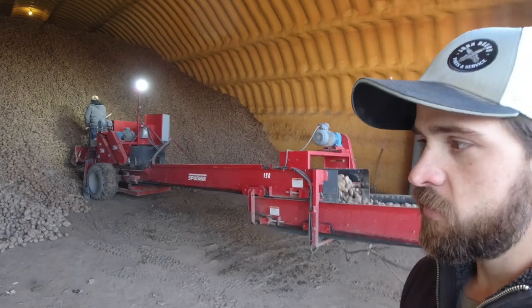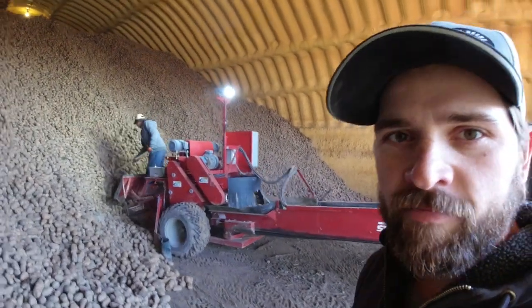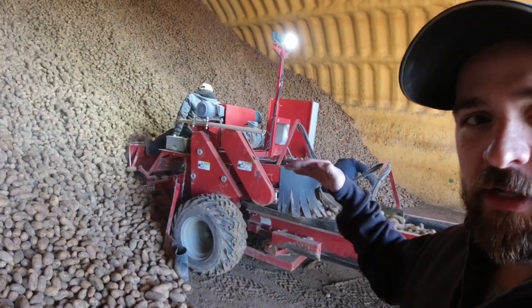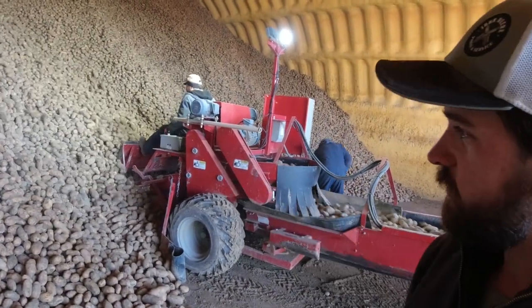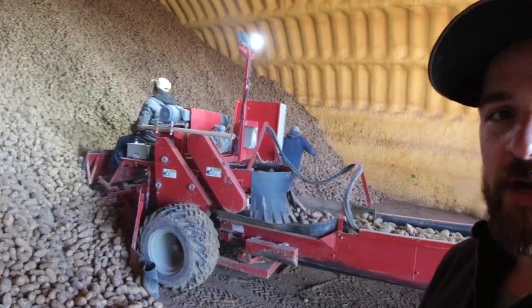Here's what we call the nick — it comes in here — or the scooper, depending on where you're at. You can see it's got a little angle on the front that goes down. It gets right onto the floor, goes underneath the pile, and the pile rolls into it and rolls up.